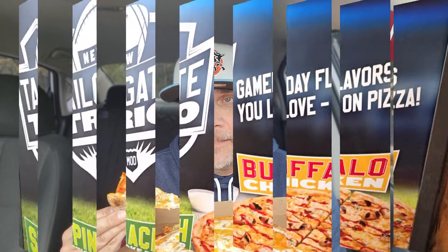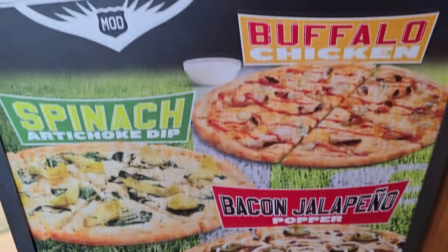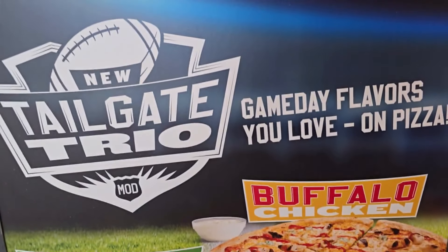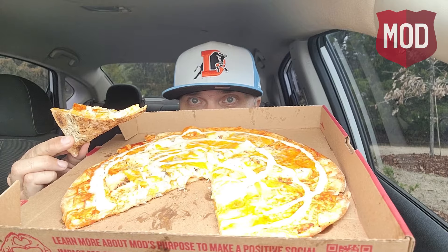Let's not waste any time. Mod Pizza — like I said, they had one with jalapenos on it, another one with some artichoke on it, and then this one right here: the Buffalo Chicken Tailgate Trio. I think this came out around the Super Bowl, so it's probably going to go away soon. I wanted to showcase one of them and have a nice pizza pie for lunch. Let's go.